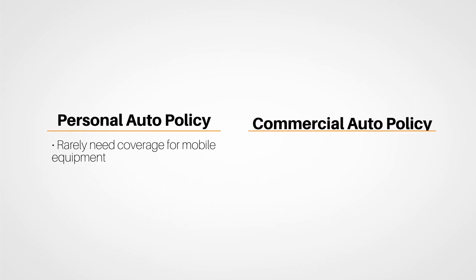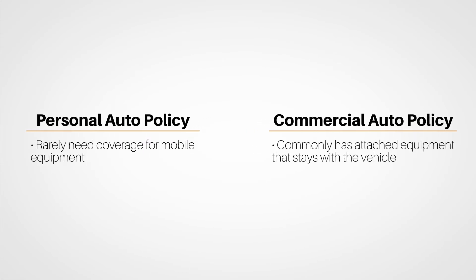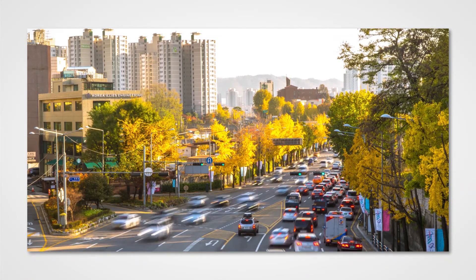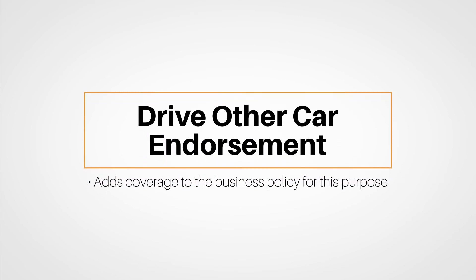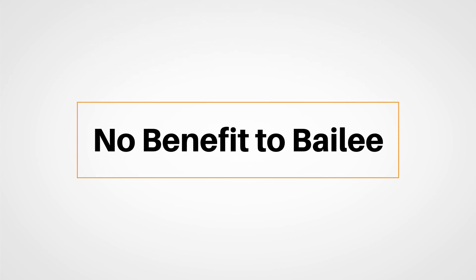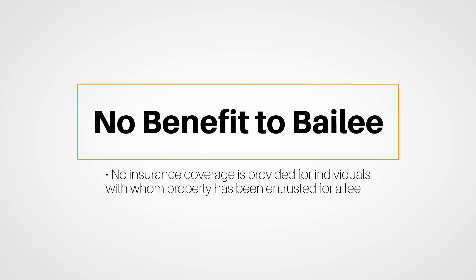On the other hand, commercial vehicles commonly have attached equipment that stays with the vehicle, like snow removal blades or cranes on the back of a truck — and obviously, this property needs to be insured. People may also have to make use of a car owned by the business but driven by drivers that might not be considered insureds for the policy's purpose. For example, if a family member needs to use an auto owned by the business, the Drive Other Car endorsement adds coverage to the business policy for this purpose. Finally, the No Benefit to Bailee provision, found in most property coverages, means no insurance coverage is provided for individuals with whom property has been entrusted for a fee, like a repair shop.